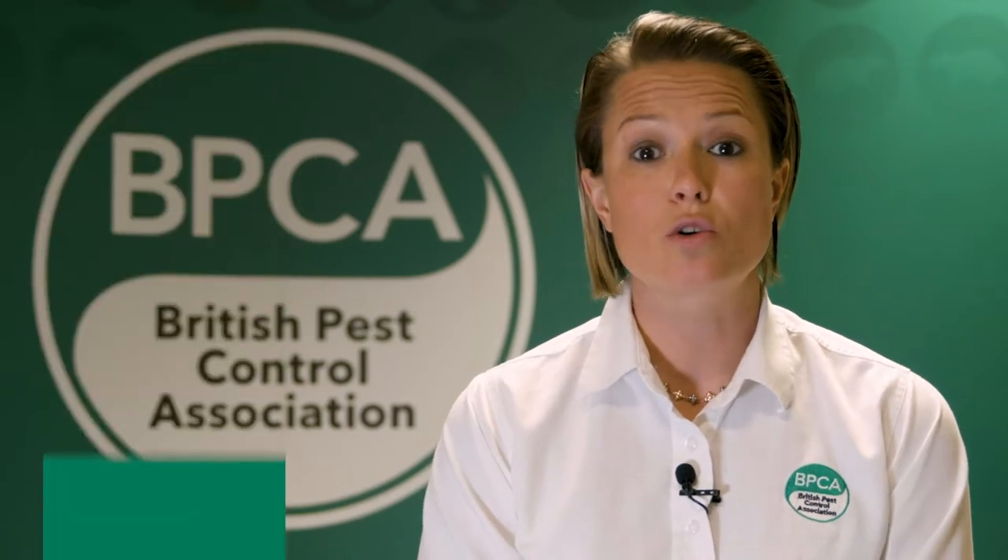Hello, my name is Natalie Bungay and I'm from the British Pest Control Association. Today we're going to be talking about cockroaches. If you've been unlucky enough to experience cockroaches in your home or business, you'll understand how important it is to deal with them. Today I think it would be really great if we talk a bit about cockroaches so we can understand what you can do to actually deal with the problem.